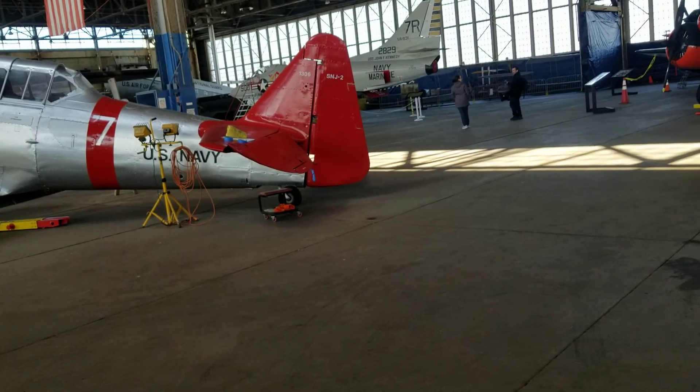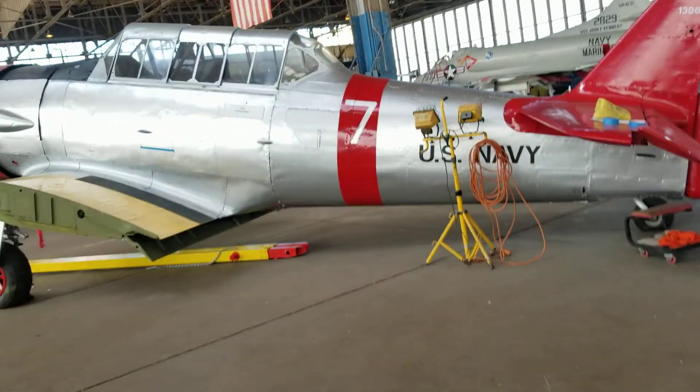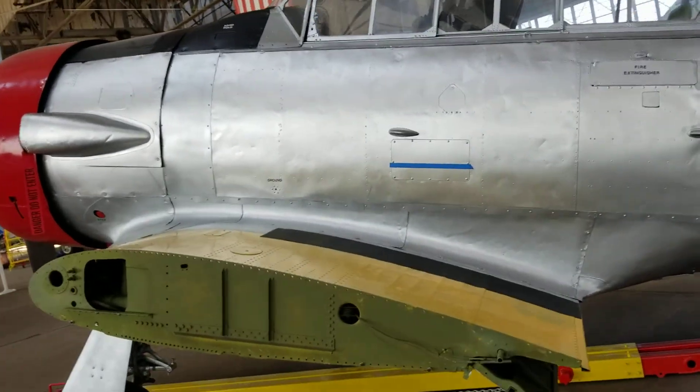This is definitely a T-6 right here. This has to be a T-6 Texan — United States Navy. It's not in the training colors though. Then again, here's the yellow paint.